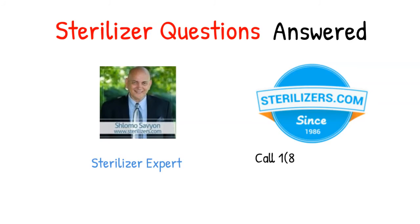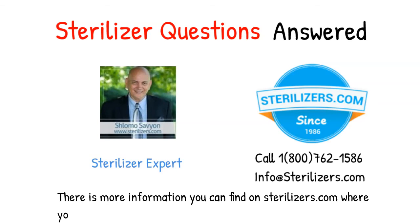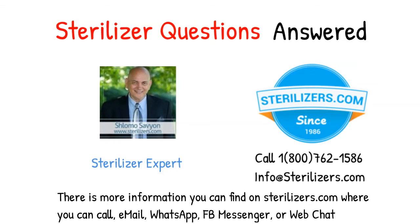If you have any other questions, call us at 1-800-762-1586 or email us at info@sterilizers.com. More information is available at sterilizers.com, where you can also reach us by phone, email, WhatsApp, Facebook Messenger, or web chat.